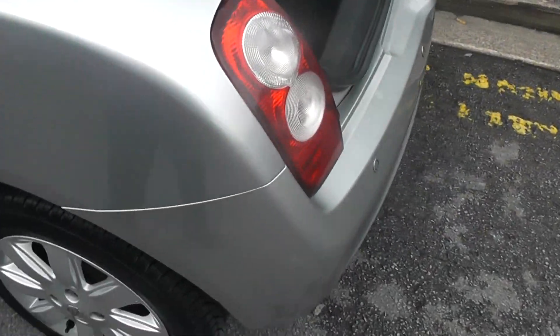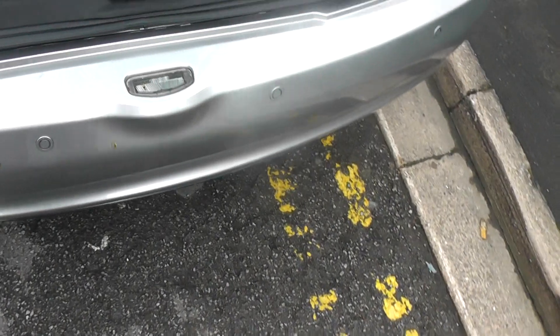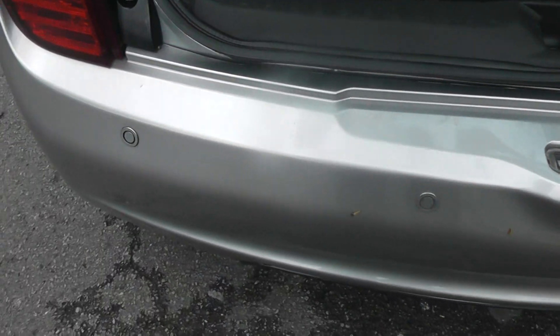Features include body coloured door mirrors, door handles and bumpers. This car also comes with rear parking sensors.